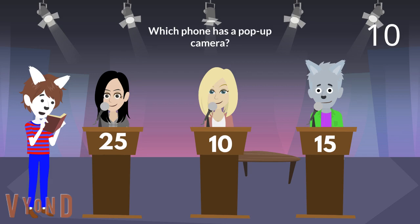Next question. Which phone has a pop-up camera? Isabella, is it the Vivo Nex? That is right. The Vivo Nex has a pop-up camera. You earn 5 points.